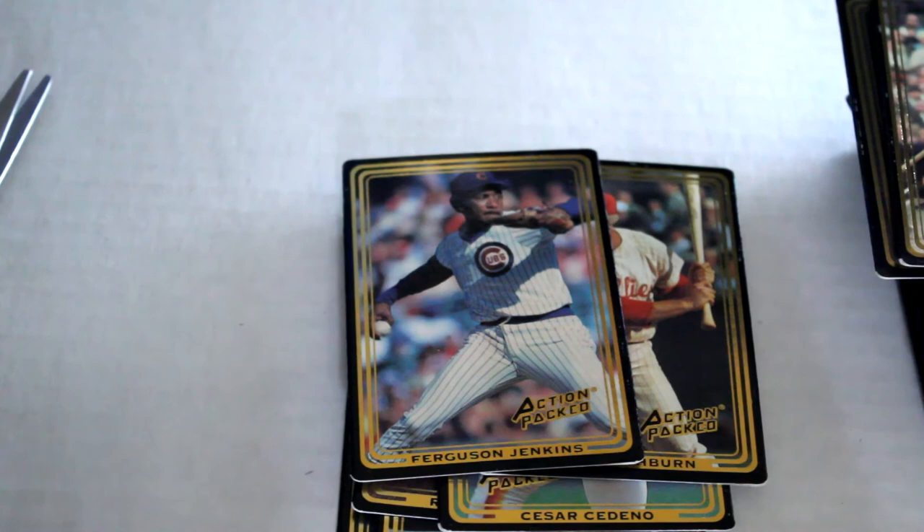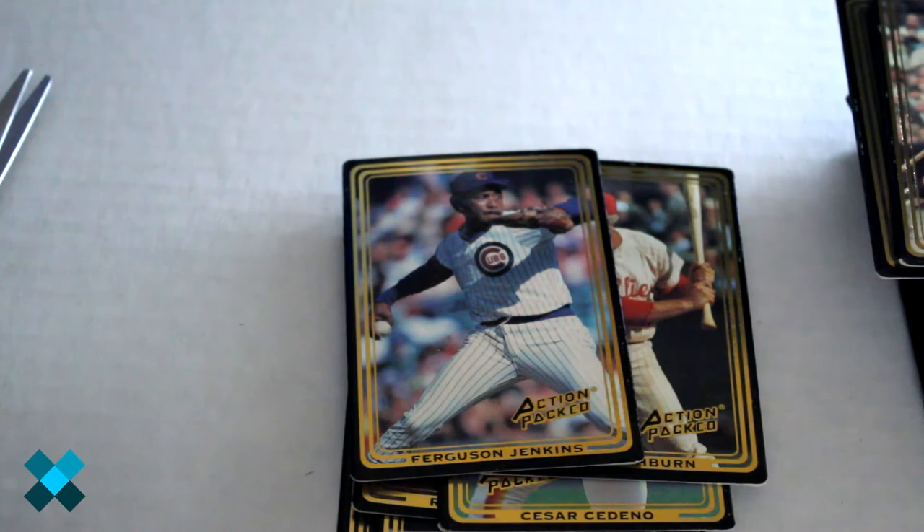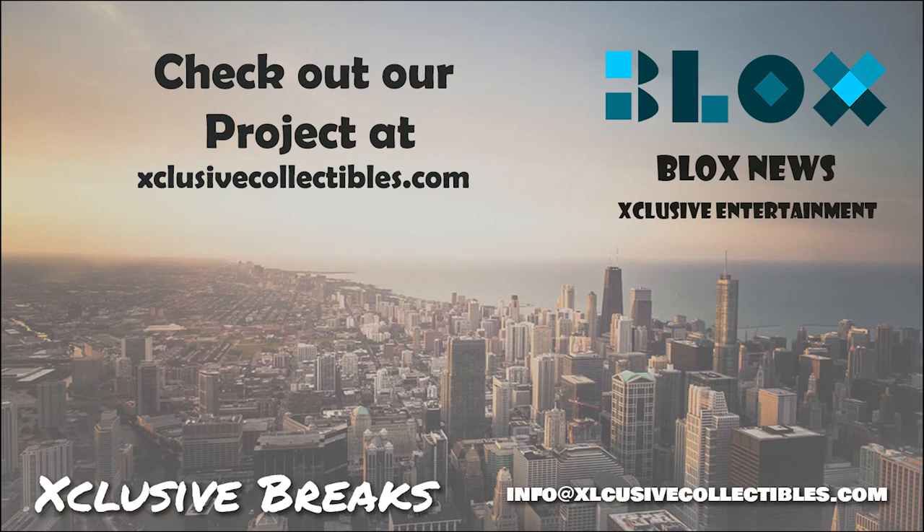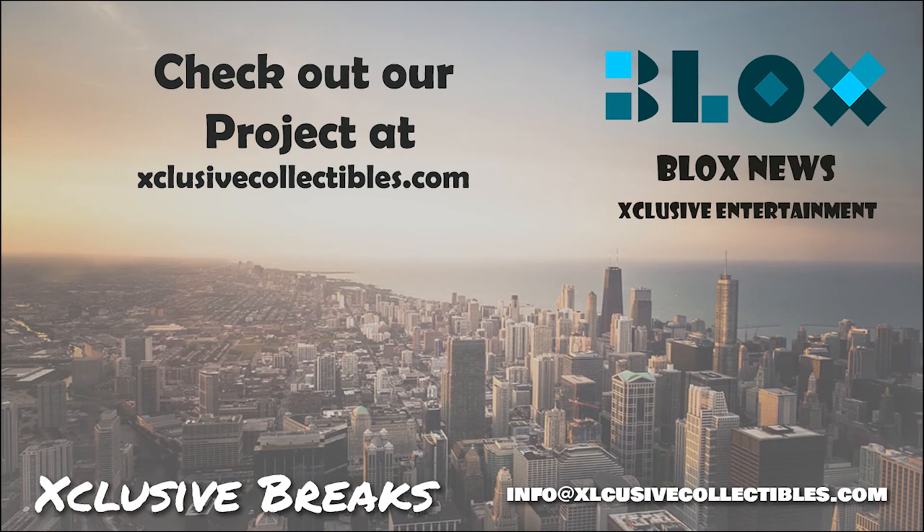So out of the five packs we've got maybe three to five good players, nothing really special, no inserts. Now you have an idea what these look like — we've got a series two video coming up, make sure you click like and subscribe. Thanks for watching. If you have any questions feel free to comment below. Visit our sites at blocksnews.net and exclusivecollectibles.com for articles, news, collectibles, and help with your website marketing and SEO needs. Email us at info@blockcoinsnews.com.